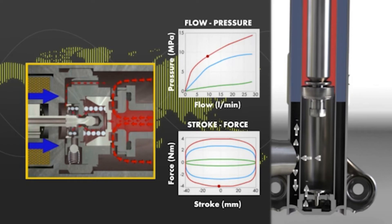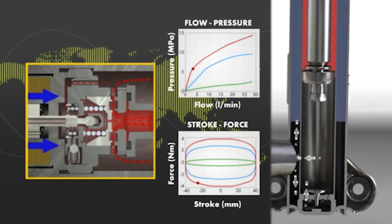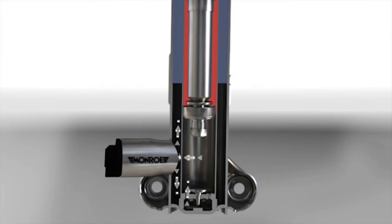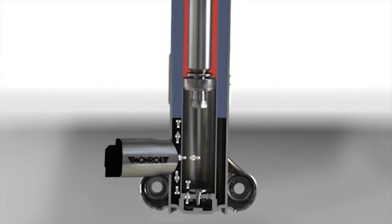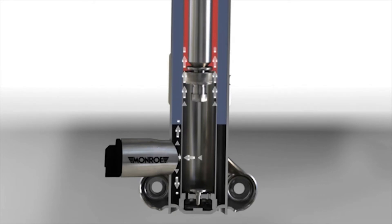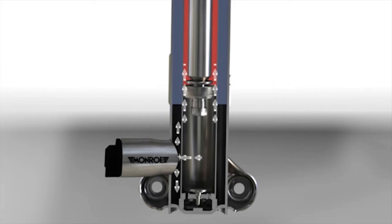The Monro Intelligent Suspension RideSense valve controls the oil passage in both compression and rebound. Therefore, the electronic control unit has precise, almost instant, full control over the compression and rebound forces to be applied in each of the dampers at all times.